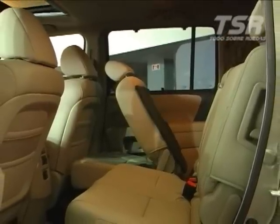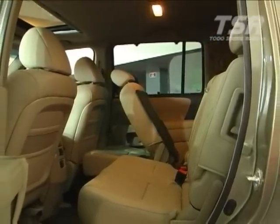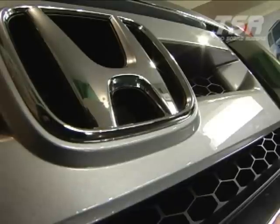The seatbelts are three-point in all eight seating positions and have pretensioners that tighten when braking. It also has the OPDS system, which detects if there is a person in the co-pilot seat. If seated improperly, it will not activate the co-pilot airbag, and if it is a child, it will also not deploy it. It is always recommended that children ride in the back, but if a child were in the co-pilot seat, it will detect this and will not deploy the airbag.